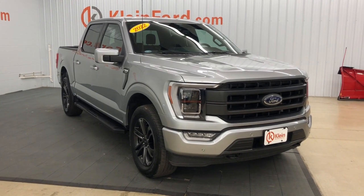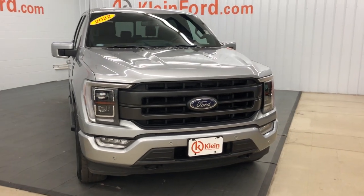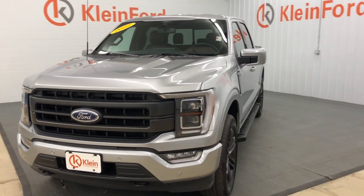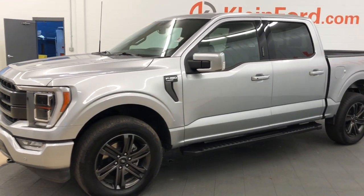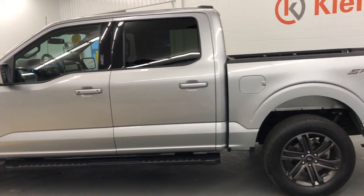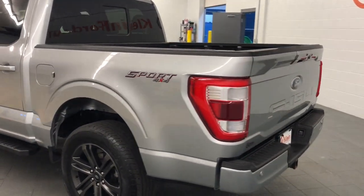Looking for your dream car? It could be the 2022 Ford F-150. This vehicle is an outstanding buy with fewer than 25,000 miles on the odometer. Take a closer look at this full-size F-150 — the light-duty pickup that leverages military-grade aluminum alloy and high-strength steel to produce class-leading towing and payload capabilities.